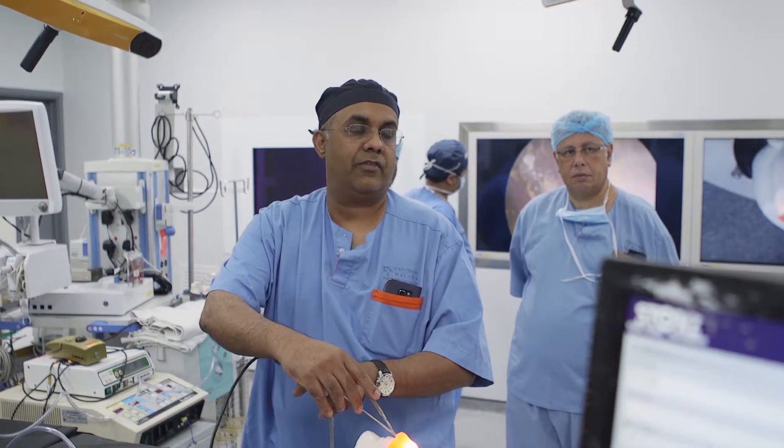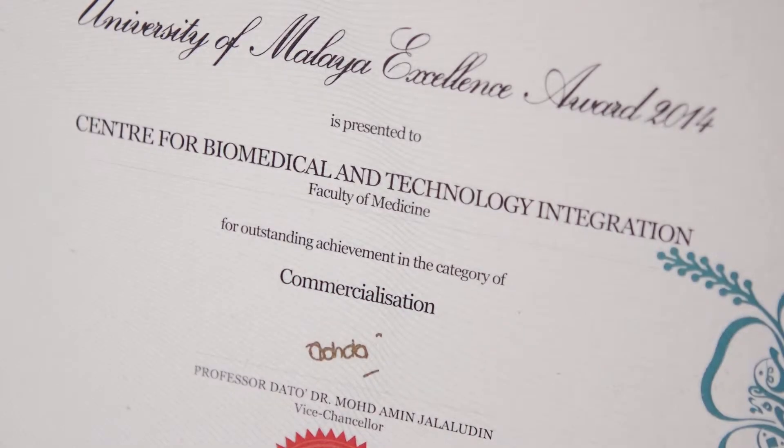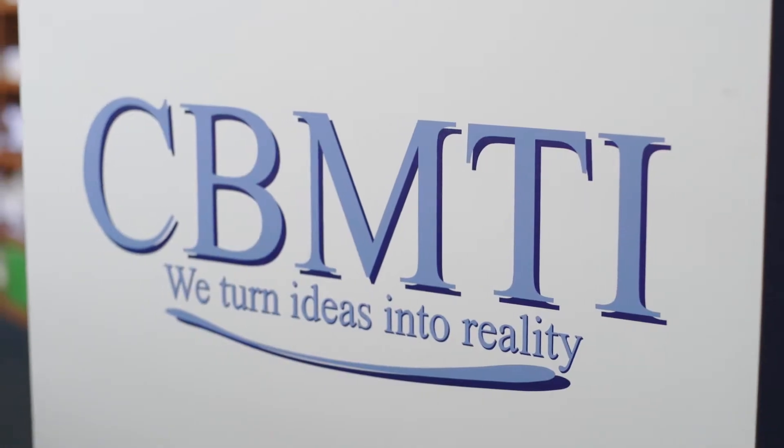I'm Professor Dr. Vickness Warren, Professor of Neurosurgery and Head of the Department of Surgery at Universe Stimulaya. I'm also the Director of the Center for Biomedical and Technology Integration, or CBMTI.